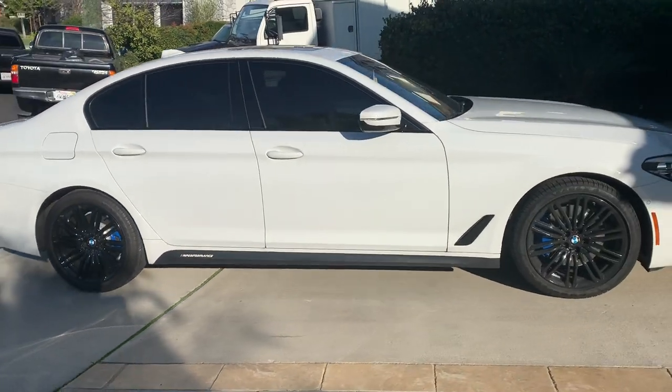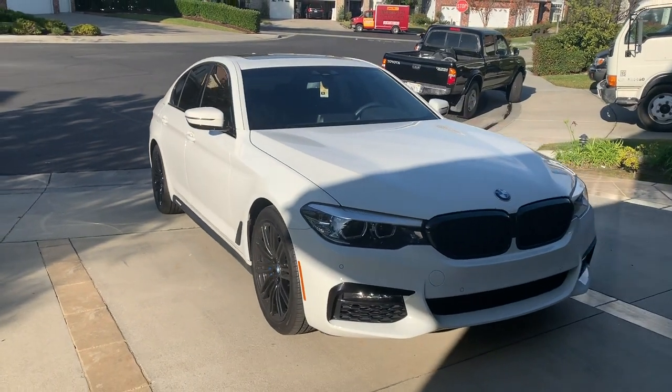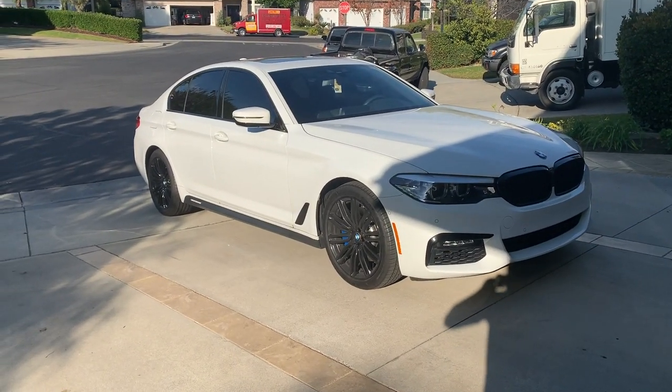It almost looks like an M5 — not quite, I mean I don't have the performance of the M5 — but with these rims, the spoiler, and the dark tinted windows, we're getting close to an M5. We're almost there.